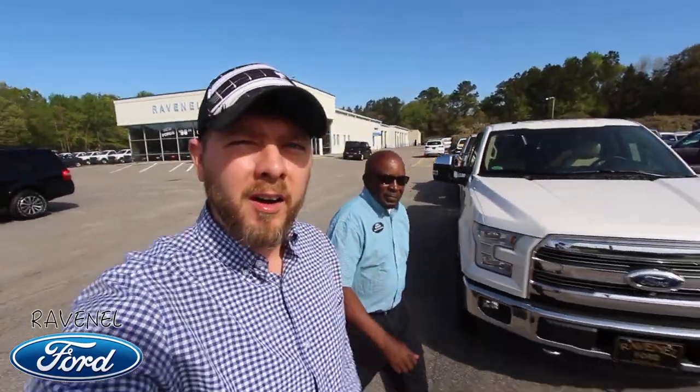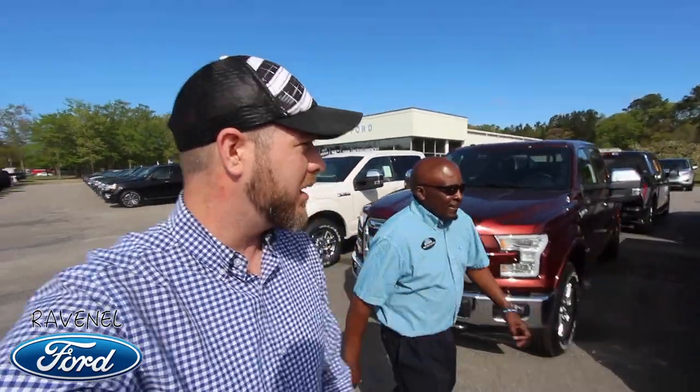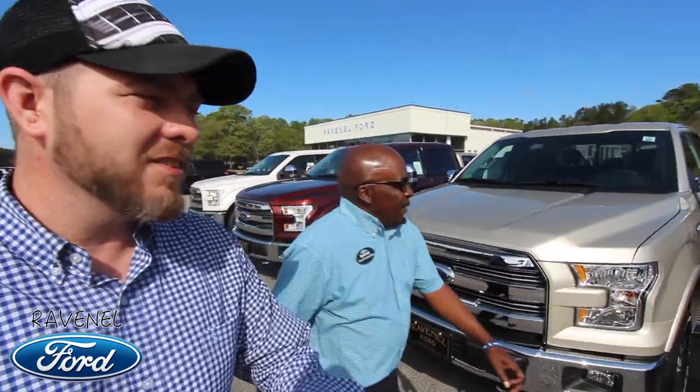What's up everybody? I'm walking with my buddy here Shelton at Ravenel Ford and we're heading over to the new Ford trucks right now. Is that right Shelton? That's correct. Now Shelton, tell us — what is it about these trucks everybody likes? Well the first thing, they like the looks.